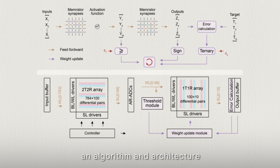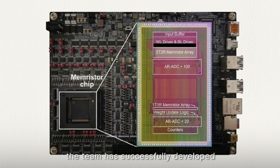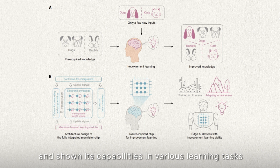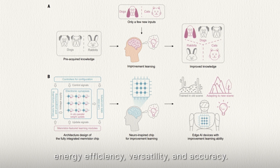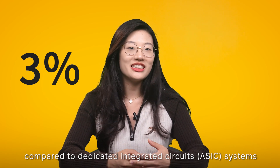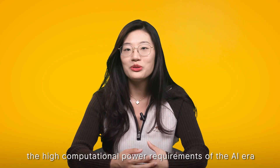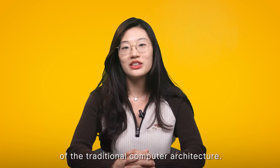Furthermore, researchers have developed Stellar, an algorithm and architecture that effectively integrates memristors into the chip. As a result, the team has successfully developed the world's first fully integrated memristor computing and memory chip that supports efficient on-chip learning. The chip has been tested and shown its capability in various learning tasks such as image classification, speech recognition, and control tasks. It has demonstrated high adaptability, energy efficiency, versatility, and accuracy. In fact, it consumes only three percent of the energy compared to dedicated integrated circuit systems using advanced processes when performing the same task, highlighting exceptional energy efficiency advantages. This technology has the potential to meet the high computational power requirements of the AI era and provides a path to overcome the energy efficiency limitations of traditional computer architecture.